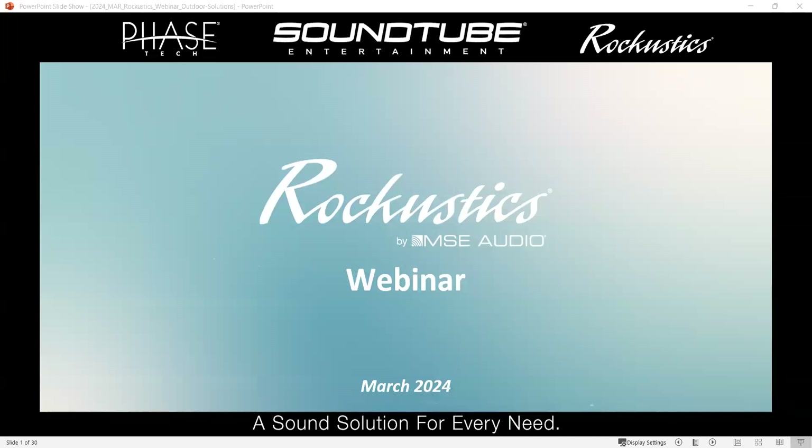Good morning, everybody. Welcome to our Raccoostics Outdoor Living Spaces webinar. I'm Taylor, and we're excited to have you all this morning. Before we get started, I'd like to go over some quick housekeeping items. This webinar is being recorded, and we will distribute the recording to you when we're finished. We also encourage you to ask questions utilizing the Q&A feature at the bottom of your screen. I'll hand it over to Jason.